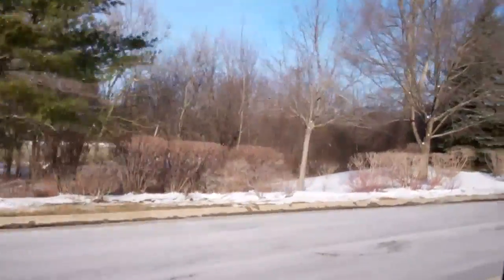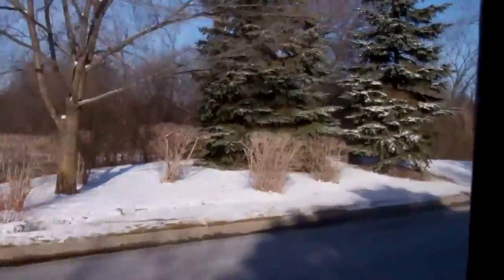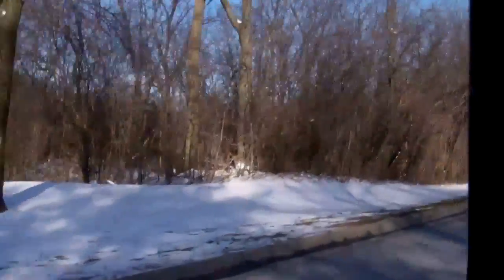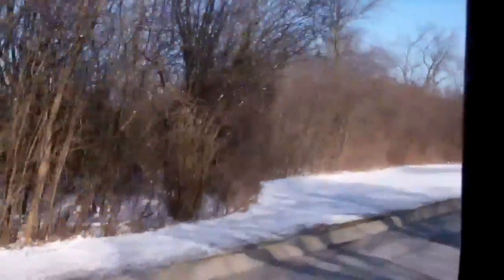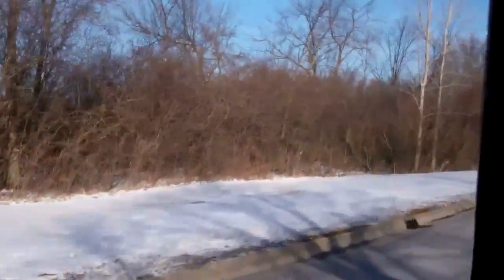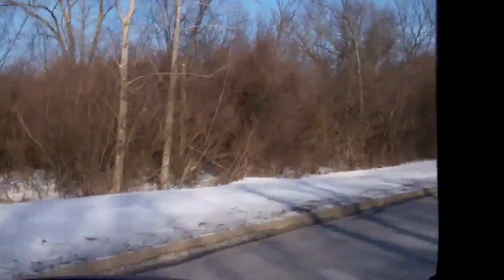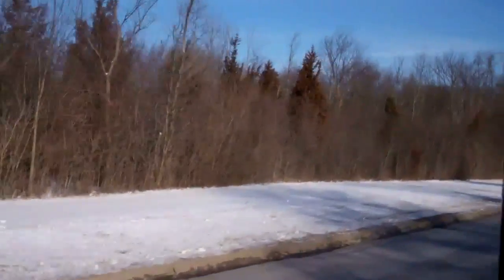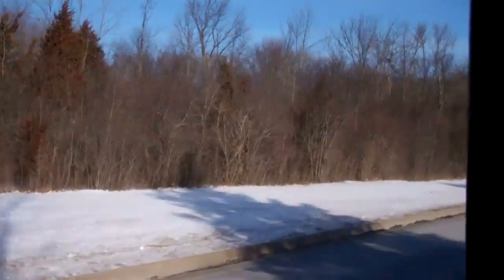This is the entrance to Academy Woods — a lot of trees. There's a school at the back, but the property in the front has recently been converted into this enclave of homes. Lots of trees coming in.